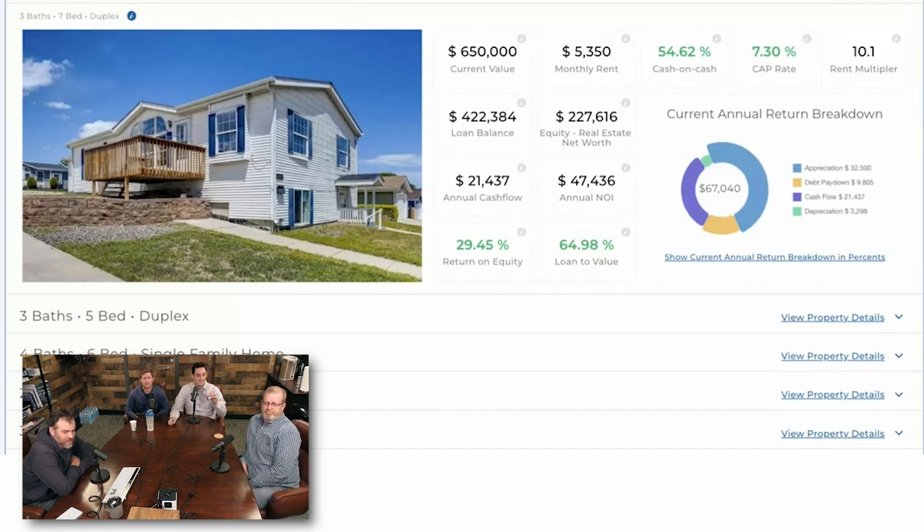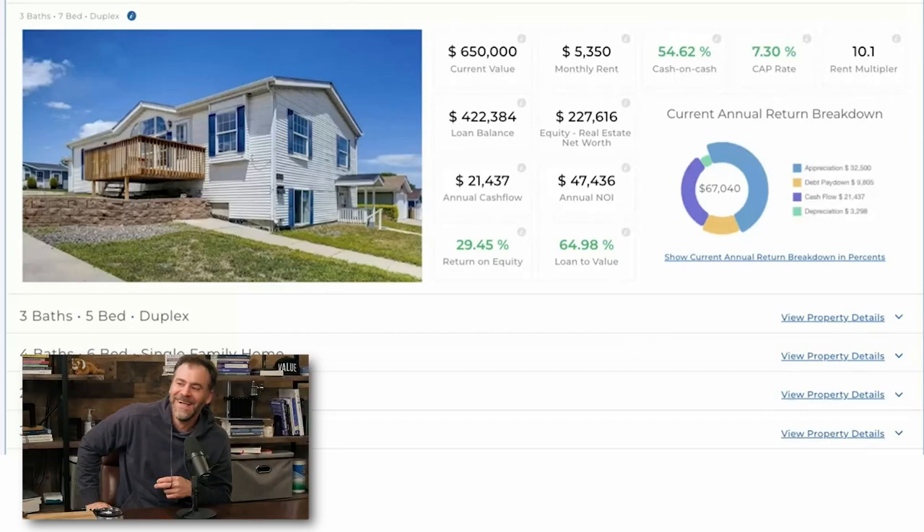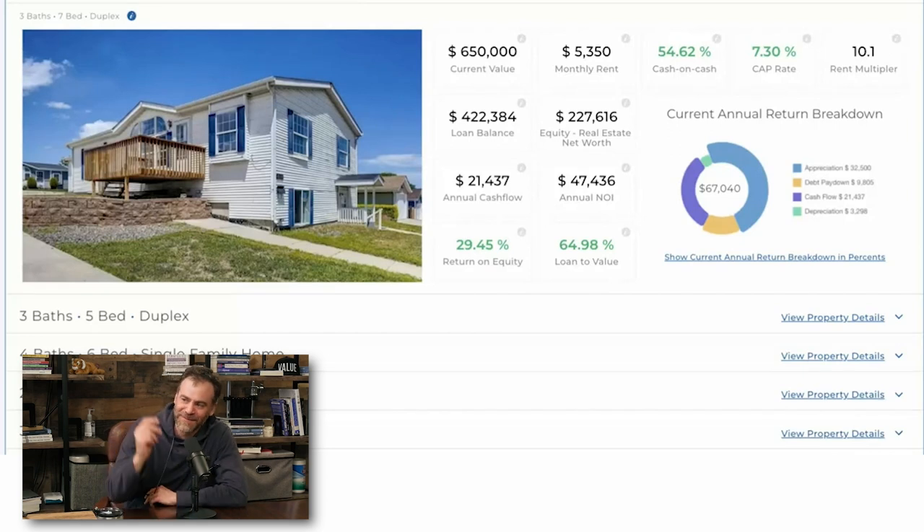They did a BiggerPockets house hacker video tour at this house — a link will be shared. There was also the longest closing ever — about a three-hour closing because there was a lien on the property that wasn't taken care of. It was a little messy at the closing table, but they got the job done. It's one of those speed bumps you laugh about while cashing the check to the bank.